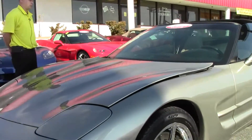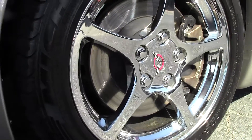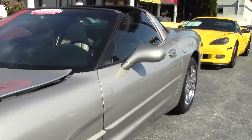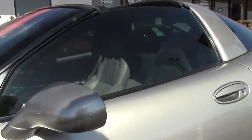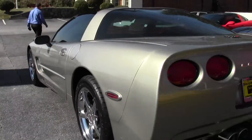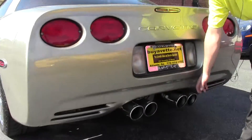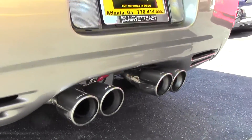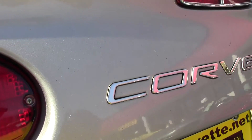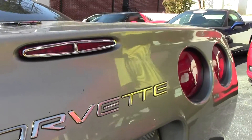This car is equipped with the Michelin Pilot Sport AS run-flat tires. It also has a 17-18 combo C5 chrome wheels. As you can tell by walking around, it's got the aftermarket Buller exhaust, and some aftermarket clean-up things like the chrome on the third brake light, the chrome on the back identification lights. Really nice car.